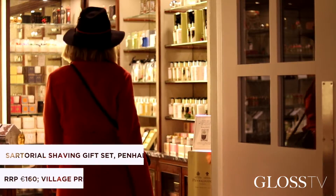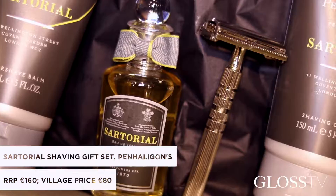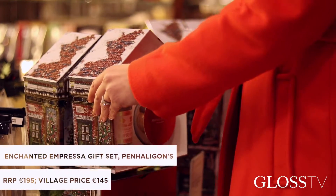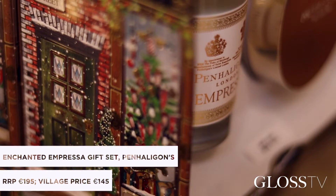Our next gift is from Penhaligon's. They have some gorgeous gift sets this Christmas. The first I was really drawn to was the men's shaving gift, perfect for a boyfriend or the husband-to-be. Secondly is the Impressa collection, which comes in a really beautiful presentation box — great because it can be used as a gingerbread box after use.